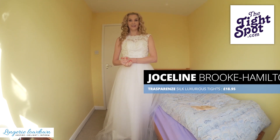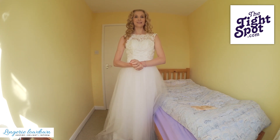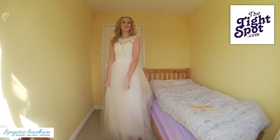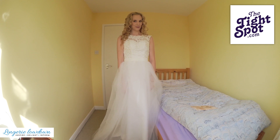My name's Jocelyn, I'm a professional model, I'm six foot two — just so that you have a little context for the things I say about the products. This week, in collaboration with The Tight Spot, we are doing a special series on bridal hosiery.